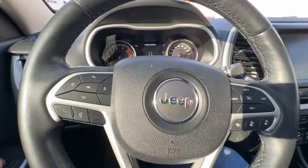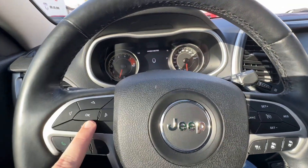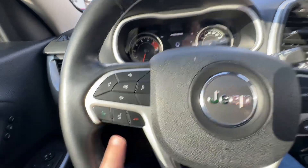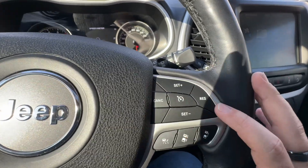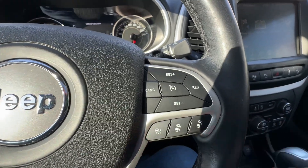On your steering wheel you do have your controls for that screen as well as your Bluetooth calling controls and voice recognition. Here you have your cruise control options as well as your adaptive cruise control.